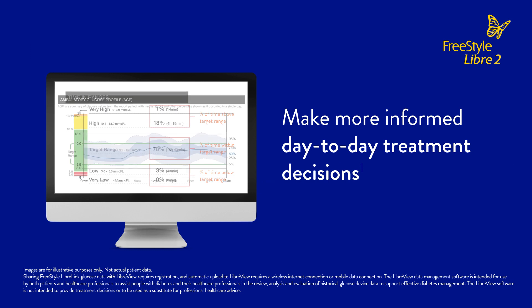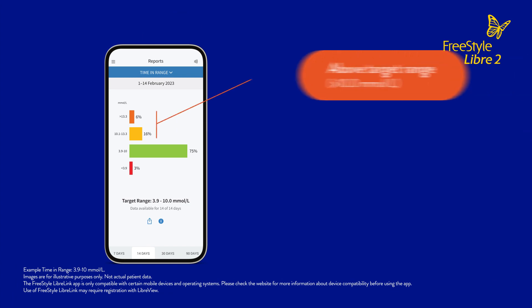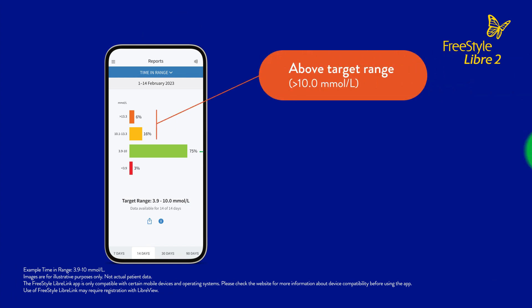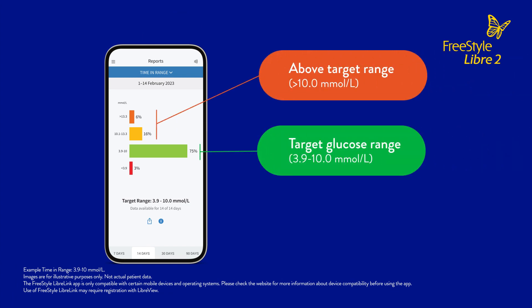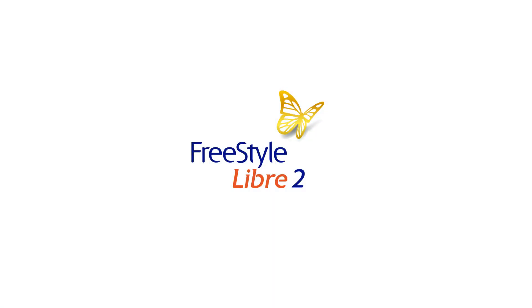This allows you to quickly assess their glucose control and make more informed day-to-day treatment decisions. And it's easy for patients to monitor their time spent in range using the Freestyle LibreLink app, as the Freestyle Libre 2 system automatically calculates the percentage of time they spend above, below or in target range. Help your patients manage their diabetes more effectively with the easy-to-use Freestyle Libre 2 system.